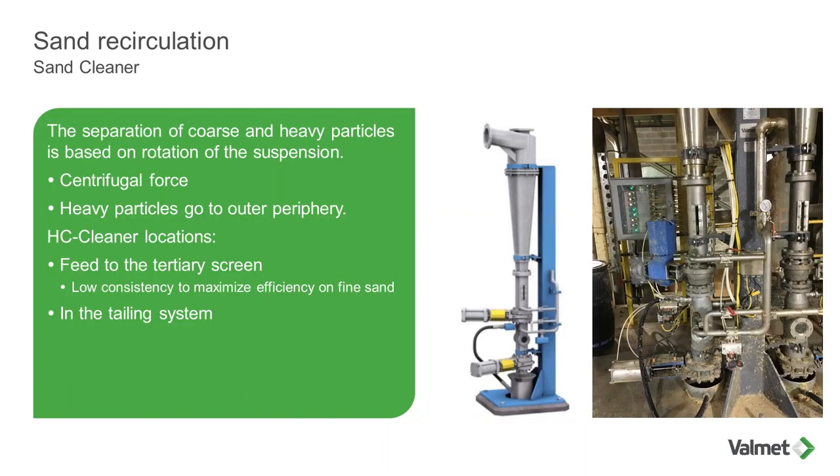The solution is to install a sand cleaner — it should be part of any screen room operating fine slots. We want the cleaner on the feed of the tertiary because at low consistency it is easier to separate sand from fiber by centrifugal force. By having the sand cleaner there, we break the loop and maintain screen cylinder and rotor for a longer period without needing to replace them. Here's an example of a sand cleaner installation with two units — one as a spare. It does not have to be at the tertiary feed; it can be elsewhere in the tailing system depending on configuration.